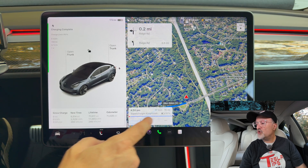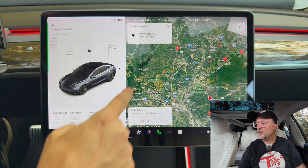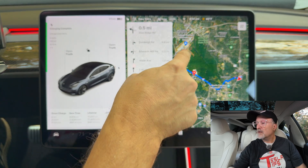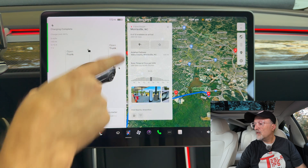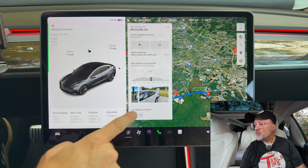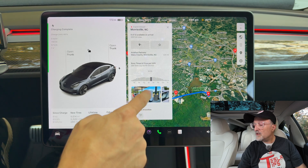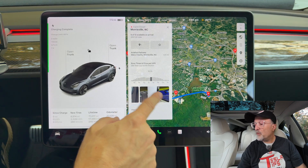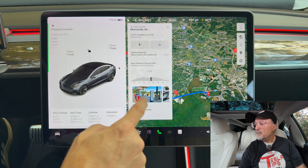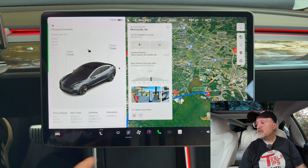Let me check one last one — Morrisville. That's got to be it: Supercharger Morrisville. Six of twelve available. I'm not sure why they don't list it, but there are pull-through spots at this location. The latest one at our airport does have V4 superchargers, but they don't have pull-through.